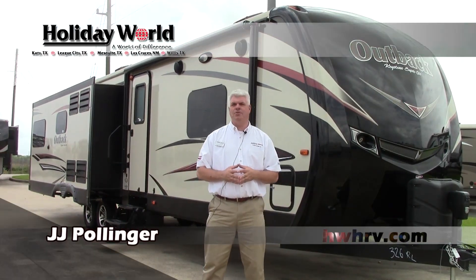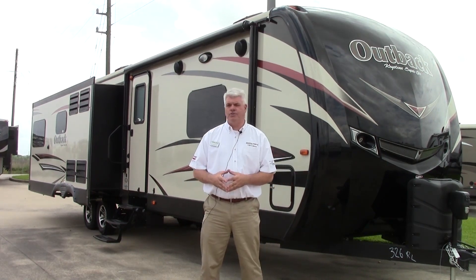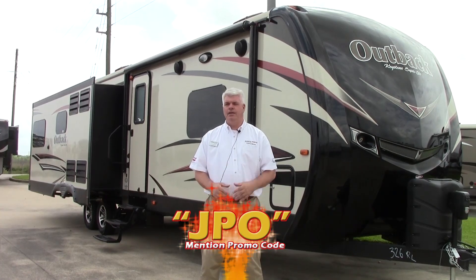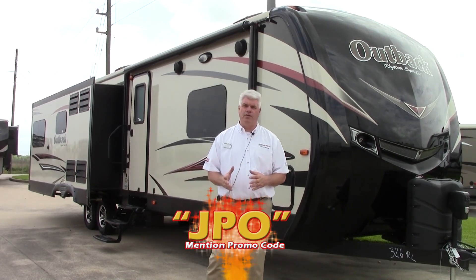Hi everyone, I'm over here at Holiday World RVs in beautiful Katy, Texas. I want to show you a nice trailer that we just got in a few days ago. It's the brand new 2016 Keystone Outback. This particular model is a 326 RL — the RL stands for Rear Living.